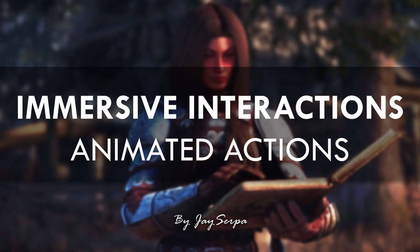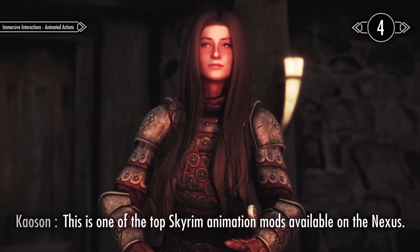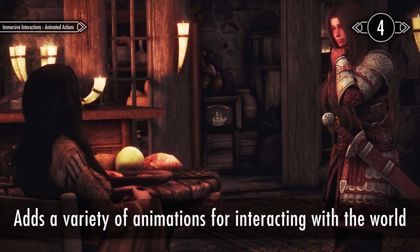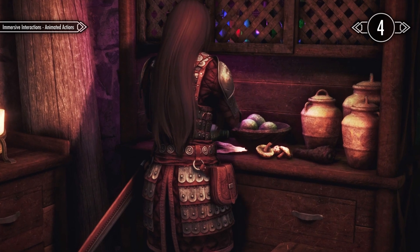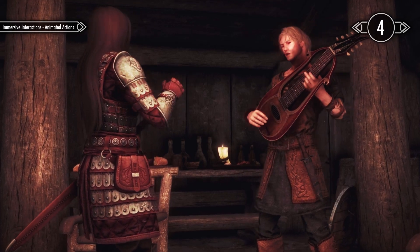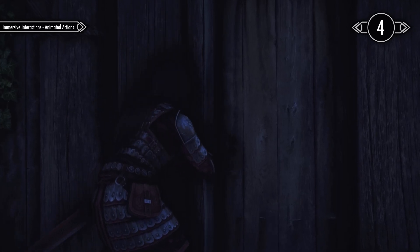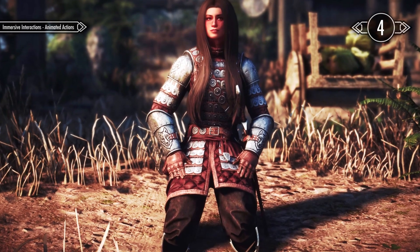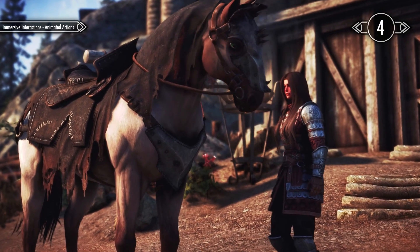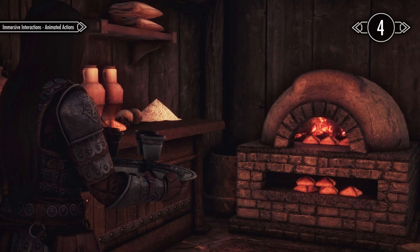Next up we have Immersive Interactions Animated Actions. This is one of the top Skyrim animation mods available on the Nexus. Many of you may already be familiar with this mod, but for those who haven't heard of it, it introduces a variety of animations for interacting with the world. Examples include applauding bards during their performances, picking up items, lockpicking, meditating while in the wait menu, and even petting horses. These are just a few of the many animations included in the mod — there are so many that it would just take too long to showcase them all.